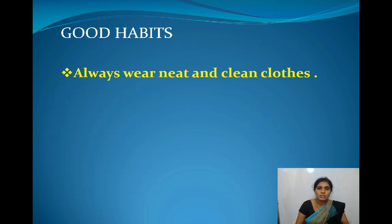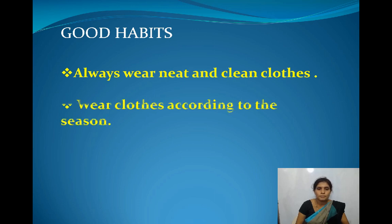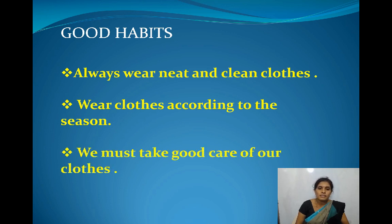Children, good habits: we should always wear neat and clean clothes. Wear clothes according to the season. We must take good care of our clothes. These are the good habits we should follow.